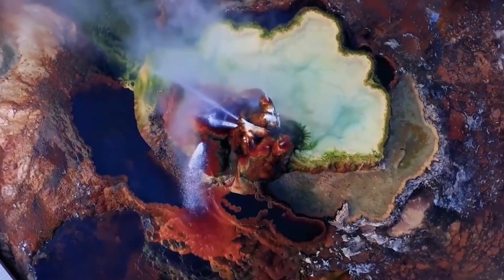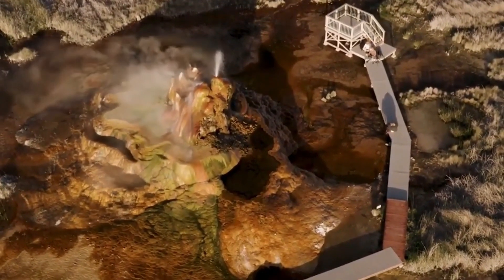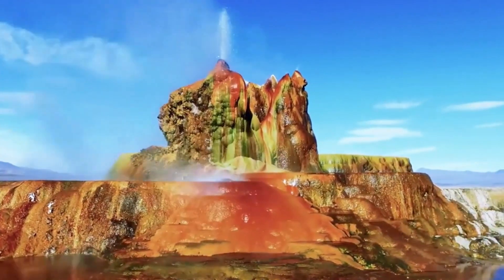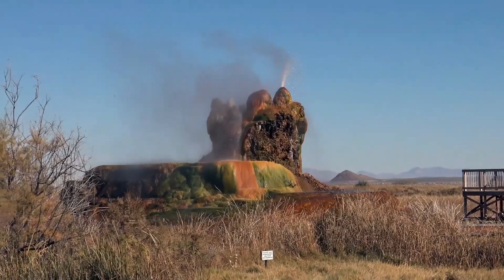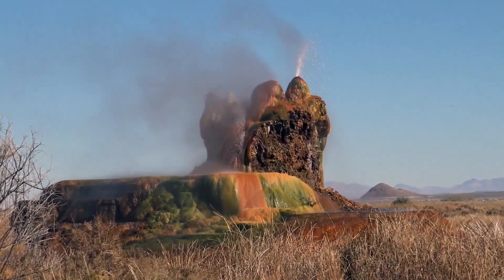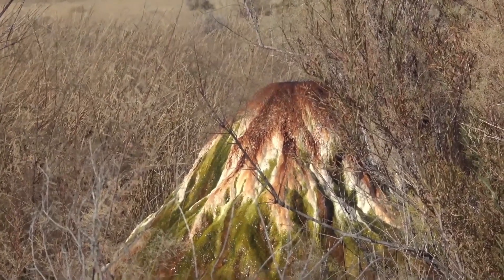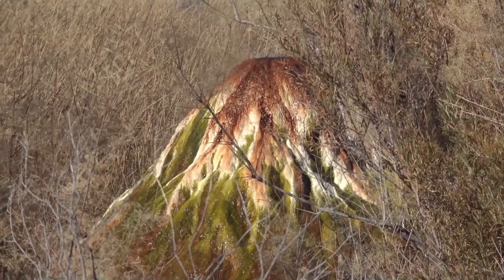One of the most fascinating aspects of Fly Geyser is its vibrant color palette. The bright hues come from a mix of thermophilic algae that thrive in the hot, moist environment around the geyser. These algae, which can survive in extreme conditions, create a stunning natural display. The red and orange tones come from iron oxides in the water, while the greens and yellows are caused by various types of algae. The contrast between these vivid colors and the desert surroundings makes Fly Geyser a truly magical sight.